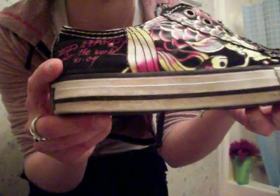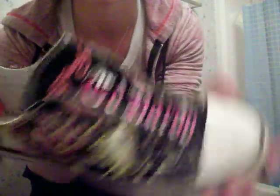Just black leggings with my Ed Hardy chucks. I'll show you what the chucks look like — they're by Ed Hardy. I love Ed Hardy.